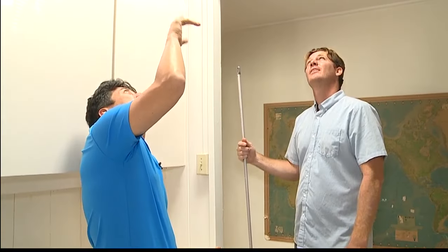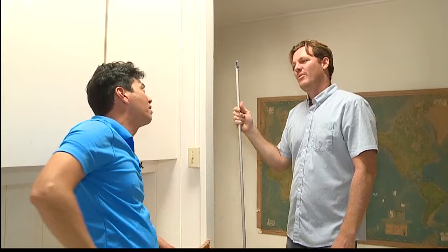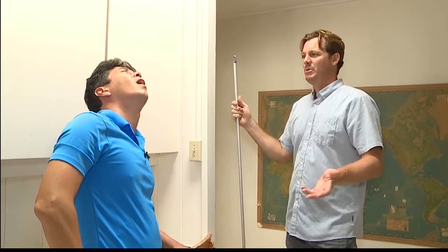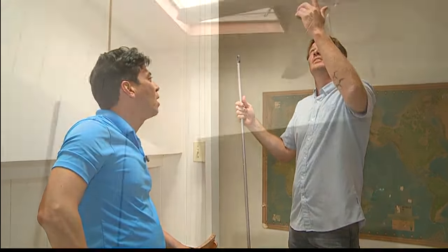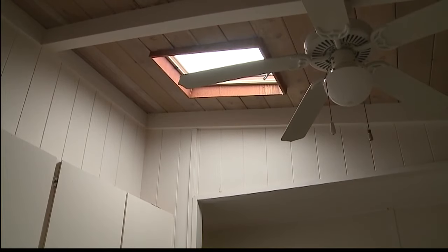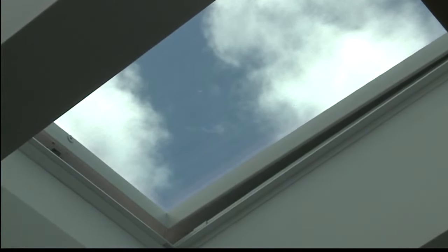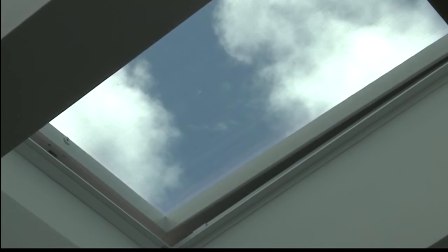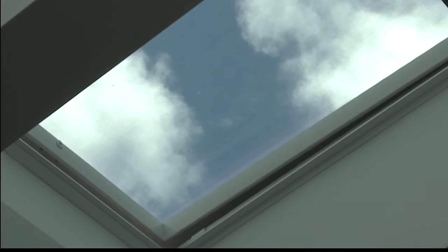Now talk about the construction, because the material here is different from the new ones you have. This home was built in the 70s and they've gone through a couple of skylights because it's not going to last. The reason is it's an acrylic dome, which was a very popular choice 30 to 40 years ago. But as construction products improve, like the Velux, we now have a double-pane glass window, so heat won't get through this opening like it does with just the plastic.